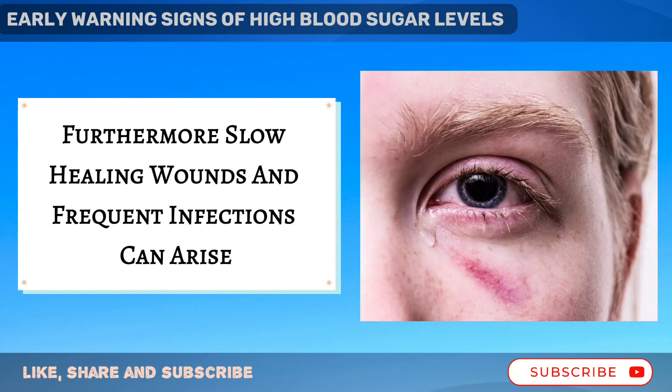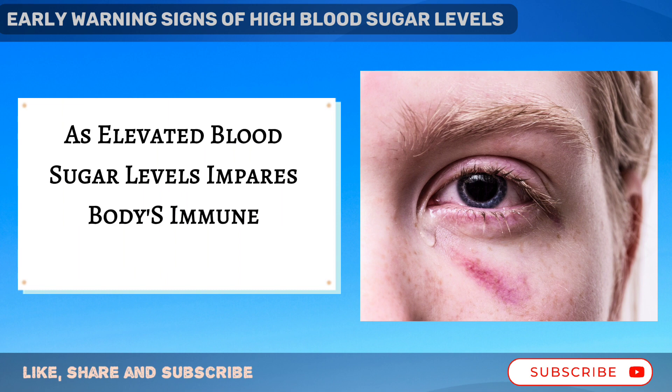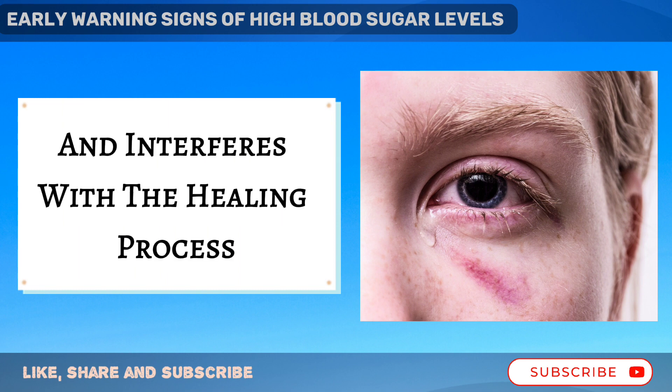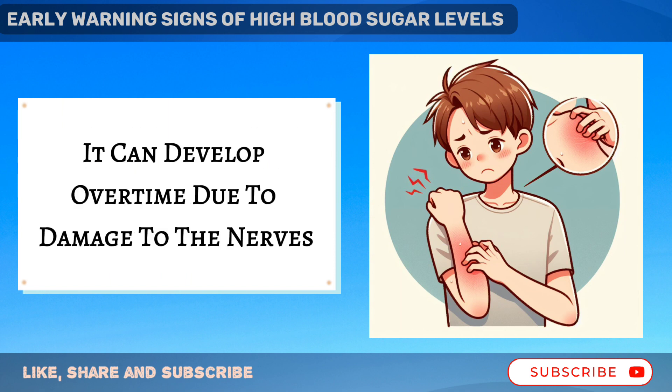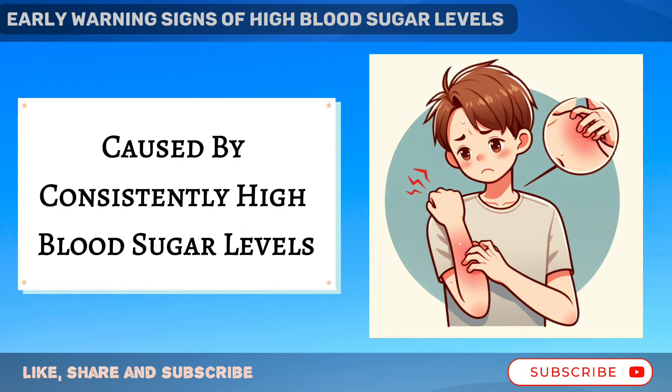Furthermore, slow-healing wounds and frequent infections can arise as elevated blood sugar levels impair the body's immune response and interfere with the healing process. Numbness or tingling sensations in the hands or feet, known as neuropathy, can develop over time due to damage to the nerves caused by consistently high blood sugar levels.